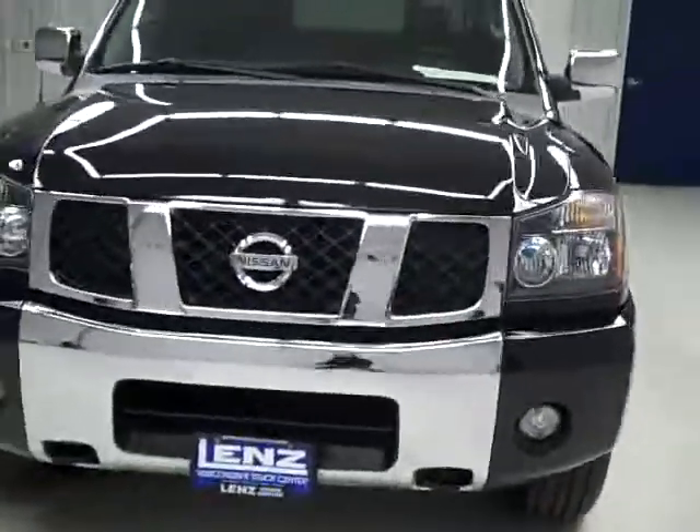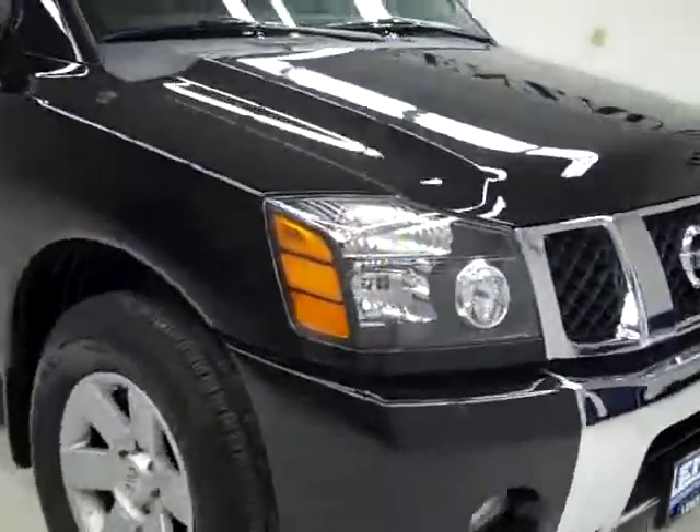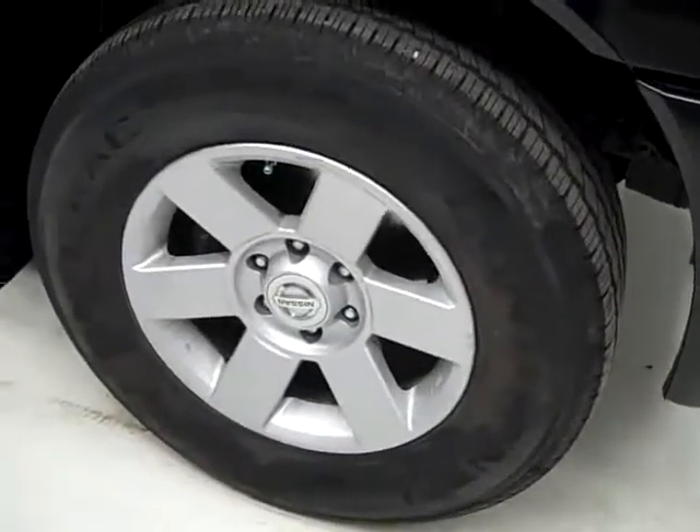This is stock number J550, a 2007 Nissan Titan crew cab short box with the LE package. The color is black, there's 65,000 miles, and it has a 5.6 liter V8 engine. These Continental tires have probably just under 50% of their tread left, and this vehicle also has a clean Carfax.